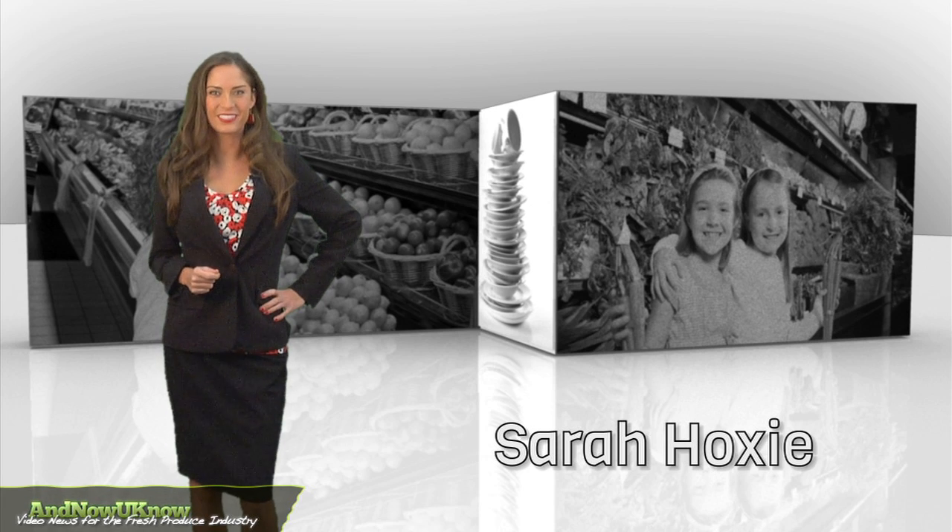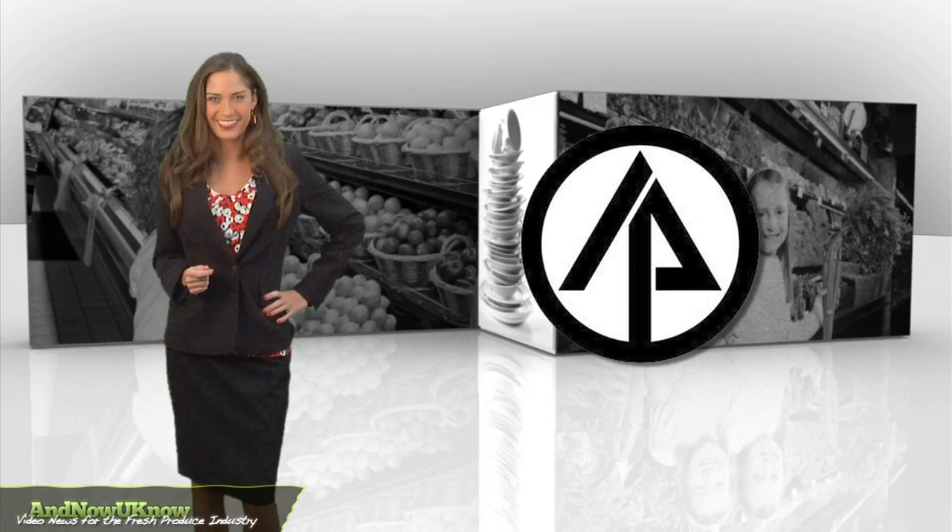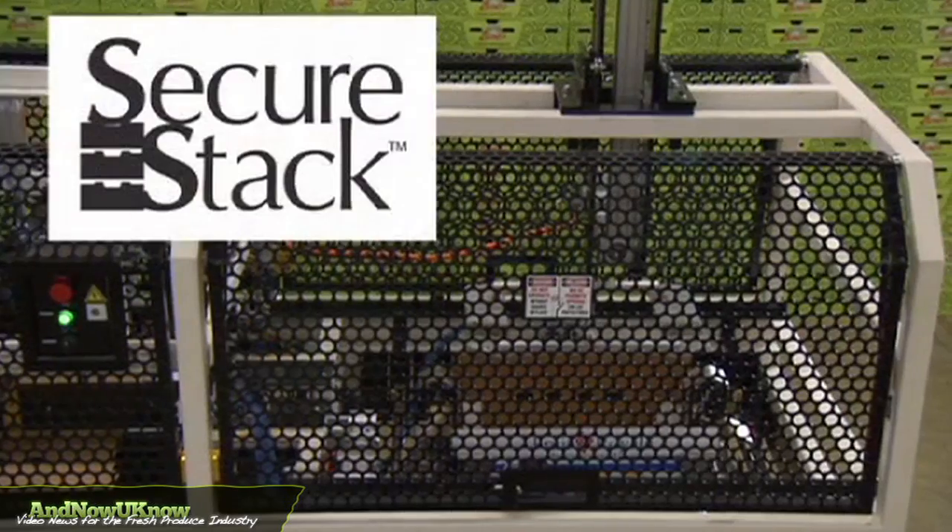Hello everyone, I'm Sarah Hoxie and this is the Quick Dish. This new packaging system is sure to keep you secure. International Paper is introducing a new packaging system, SecureStack.